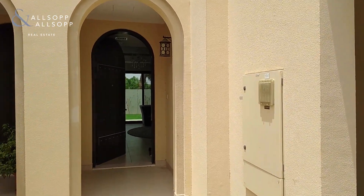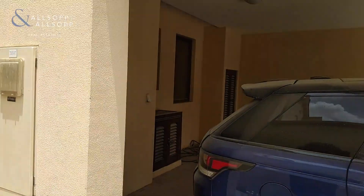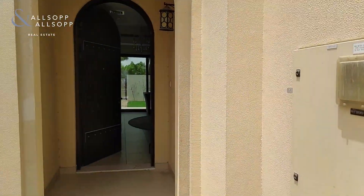My name is Ben Baker from Allsop and Allsop and I'm going to be showing you today a single row 3M in Mira.